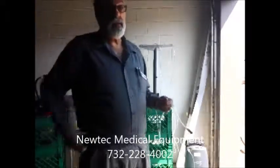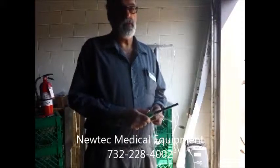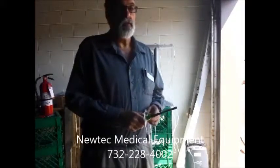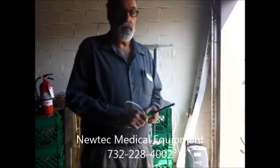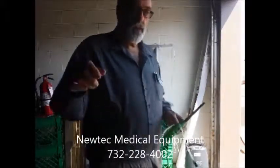The point of this demonstration is to show the significant safety advantage of a portable oxygen concentrator running in pulse mode, as opposed to a continuous source of oxygen flowing non-stop through the tubing causing a significant fire hazard. If you have any further questions, feel free to contact me anytime at NewTek Medical Equipment. Thank you for watching this video.